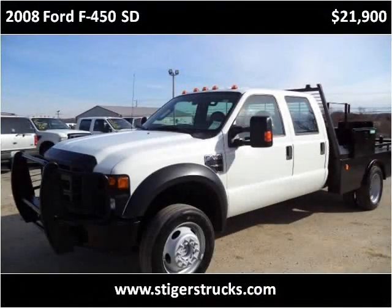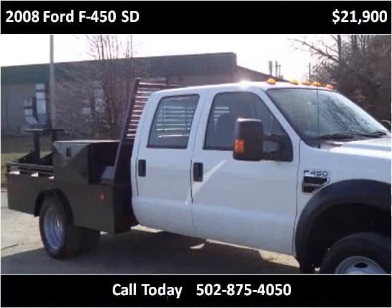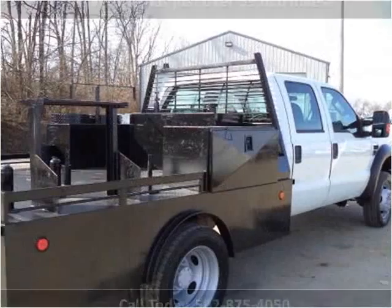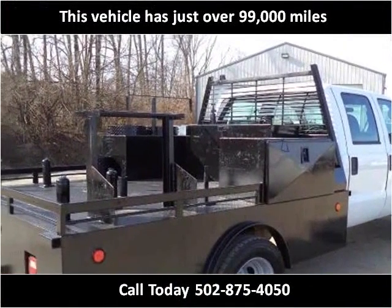This 2008 Ford F-450SD is available from Larry Steiger's Equipment Trailers & Trucks. This vehicle has just over 99,000 miles.